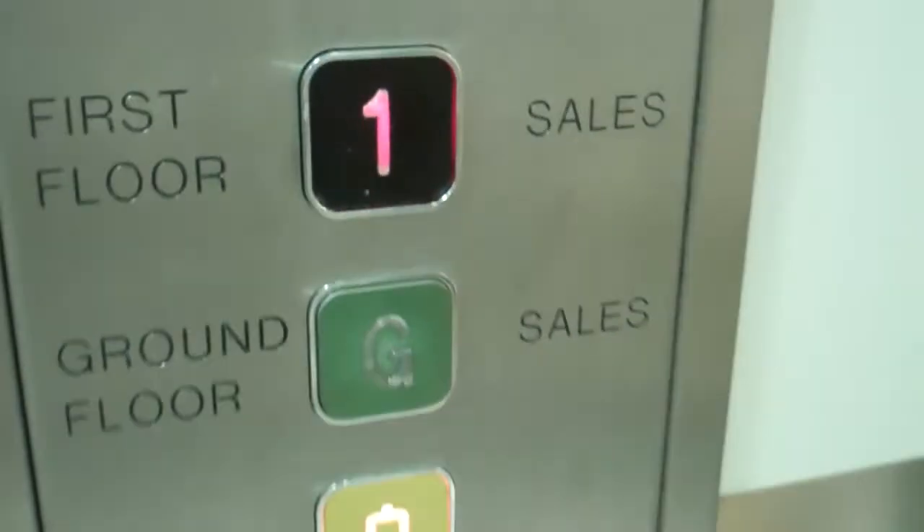We're going to go up to one. Capacity 14 persons, 1,100 kilos.